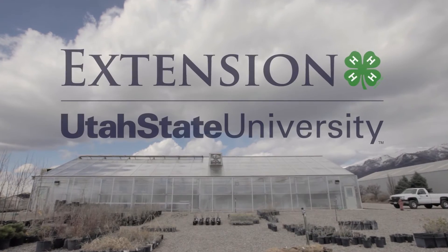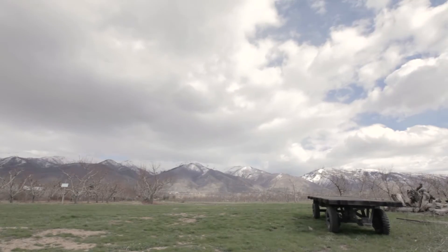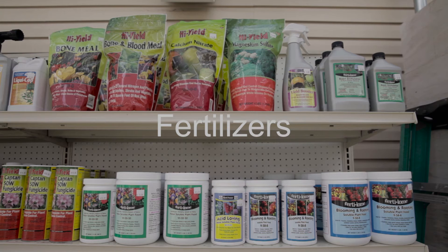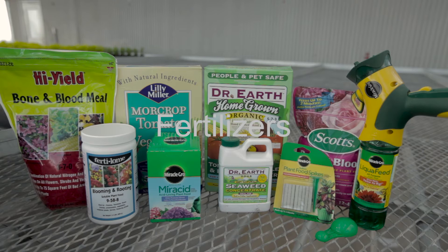Hi, I'm J.D. Gunnell, and I'm Jerry Goodspeed. We're two of the gardening experts here at the USU Botanical Center in Kaysville, Utah. Today we're going to talk a little bit about fertilizers — just some basic information. A lot of people get frustrated and confused when they go in to buy a fertilizer, wondering what they should or shouldn't buy. We're going to try to help clear that up a little bit today.